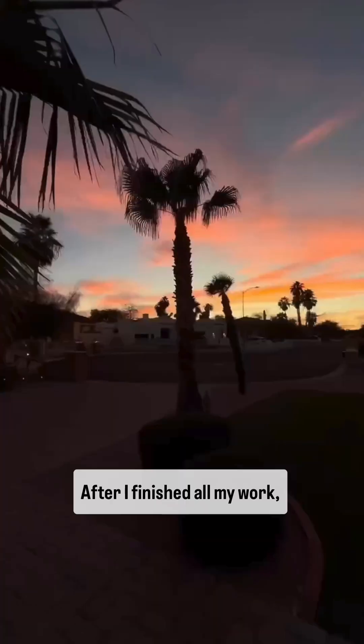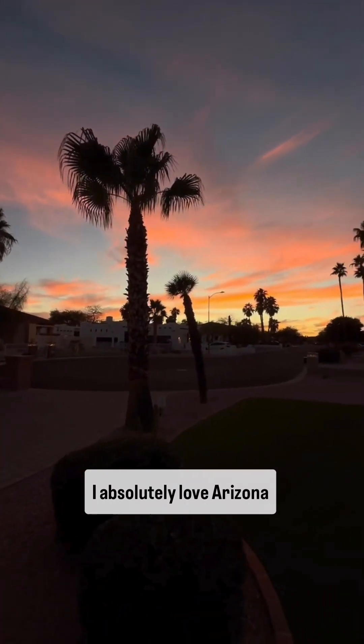After I finished all my work, I headed home for the day. I absolutely love Arizona sunsets. And of course, as soon as I got home, I had to greet my dogs.